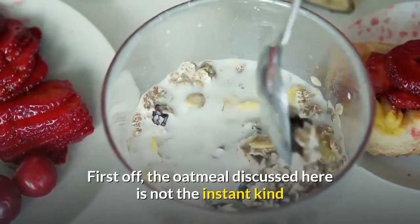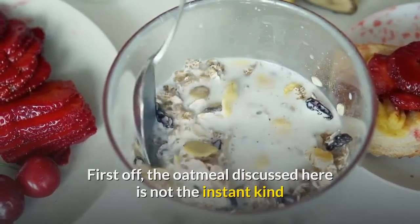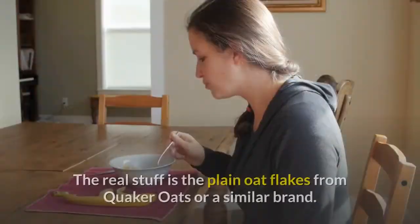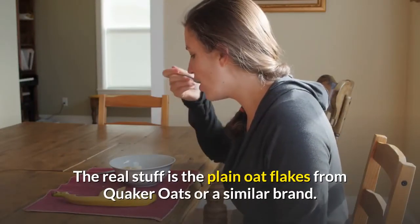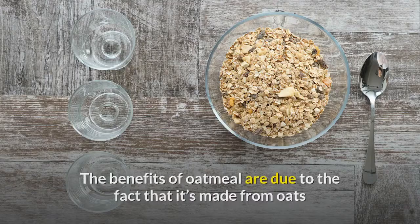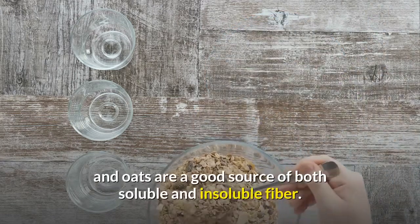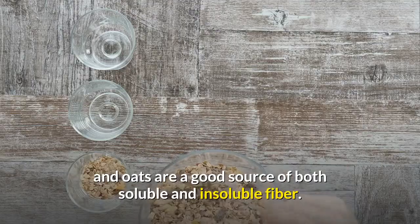First off, the oatmeal discussed here is not the instant kind that comes in the different flavors — these are full of sugar. The real stuff is the plain oat flakes from Quaker Oats or a similar brand. The benefits of oatmeal are due to the fact that it's made from oats, and oats are a good source of both soluble and insoluble fiber.